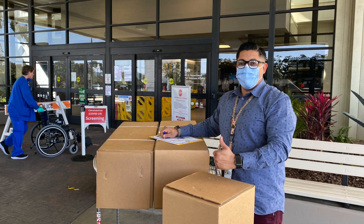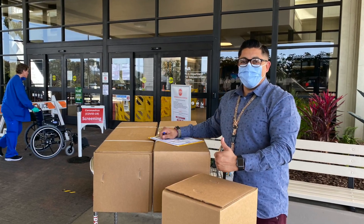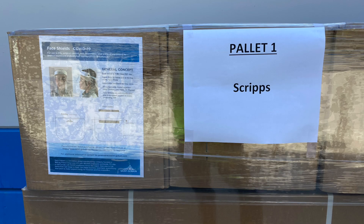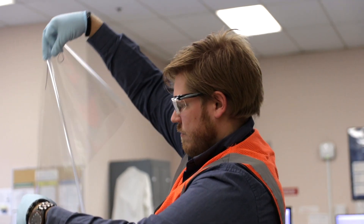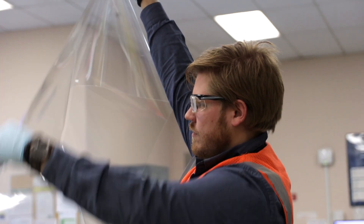Not long after that, the team came up with the idea of making face shields. It's basically a visor that is transparent and protects your face from droplets that can contain the COVID-19 virus. That was one of the first projects that we started working on early in April.